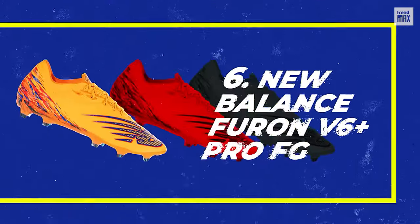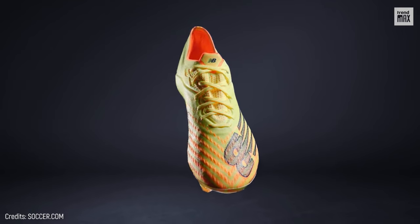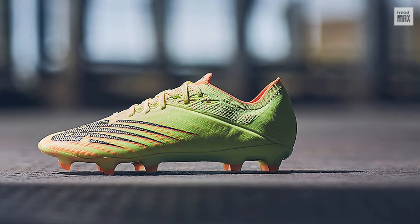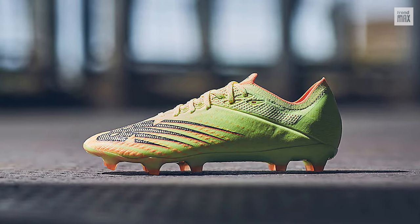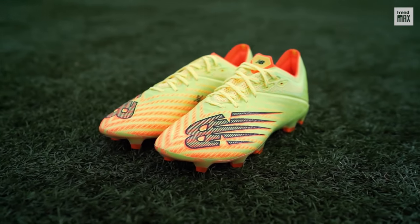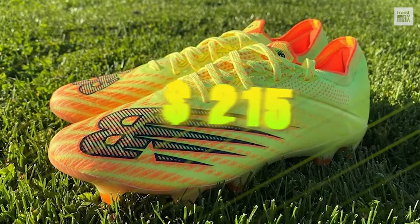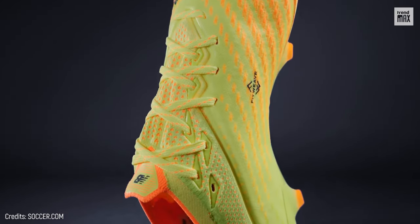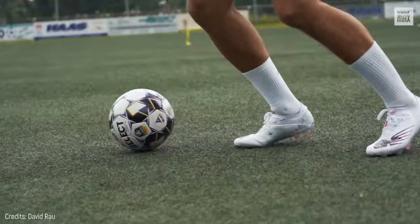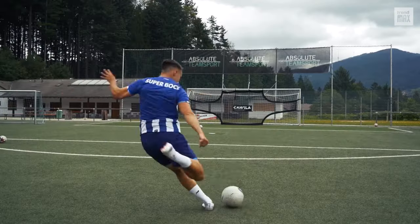Number 6: New Balance Furon V6 Plus Pro FG. New Balance keeps surprising us — this time with shoes that last longer, suffer less wear and tear, and can maintain their original appearance. The answer lies in its materials that, with fit weave technology, grant durability and elasticity exactly where needed. At $215, these cleats have a soft and comfortable feeling on the foot that, together with the hypo-knit upper, achieves a freedom of movement including maximum comfort and precision when making the ultimate pass or most accurate shot.